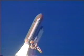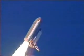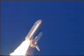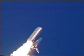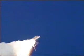Endeavor's speed already 300 miles per hour. Altitude 1 mile. Three engines on Endeavor are now throttling back to two-thirds throttle as the spacecraft prepares to go through the area of maximum aerodynamic pressure and go supersonic.